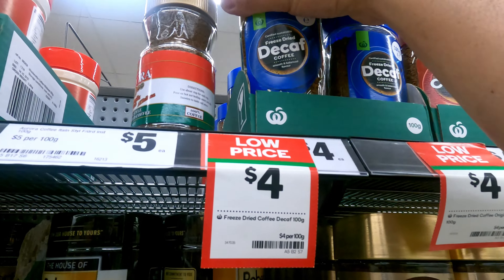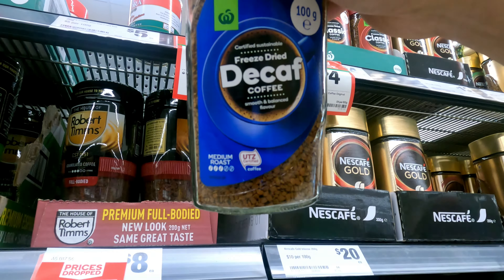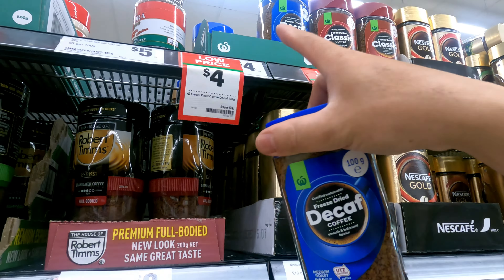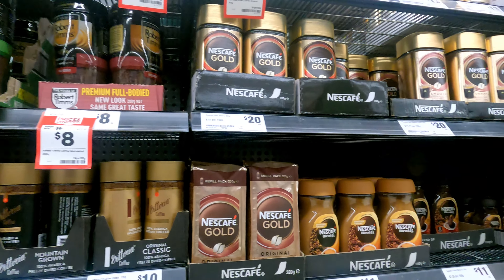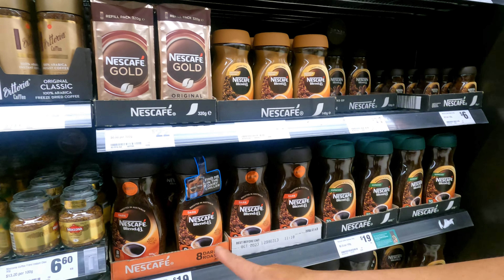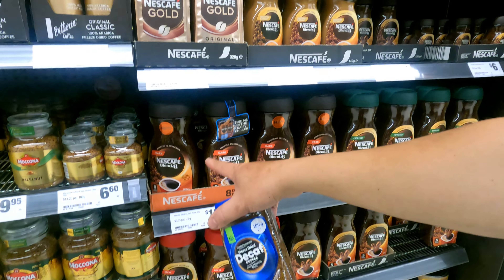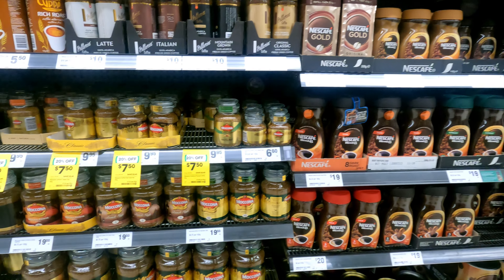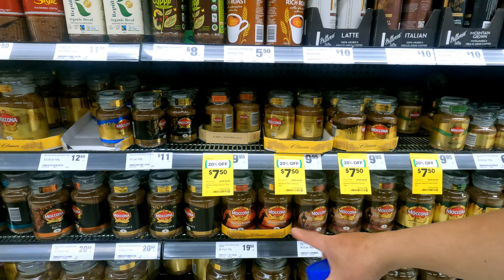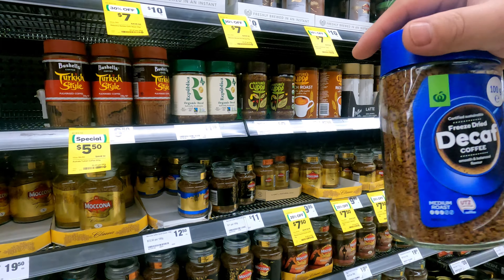This is the coffee that I am going to take. Home brand Woolworths, and it's $4. Yeah, I don't see the decaffeinated Nescafé. Actually Nescafé is expensive — $20 for 250 grams. Yeah, also the Moccona. I choose decaffeinated so that I can drink it even at night.